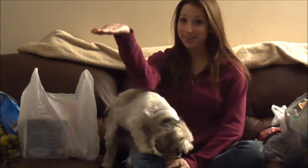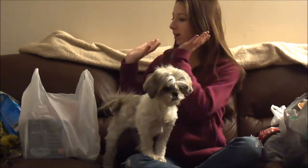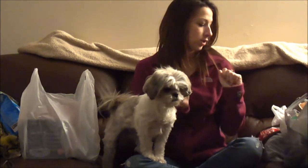Hi guys, so today me and my mom went out of town shopping. My mother is actually sitting right there watching me film this because she doesn't want to be in the video — she's camera shy. On my right is my stuff and on the left is my mother's, so we'll just start with her stuff.